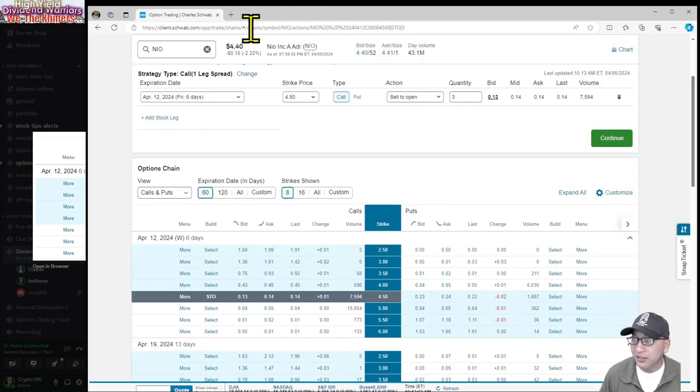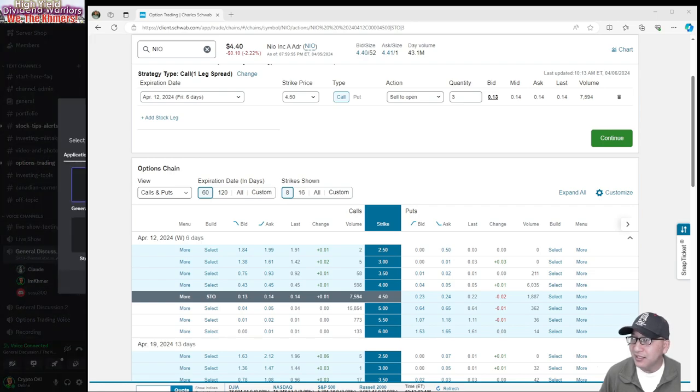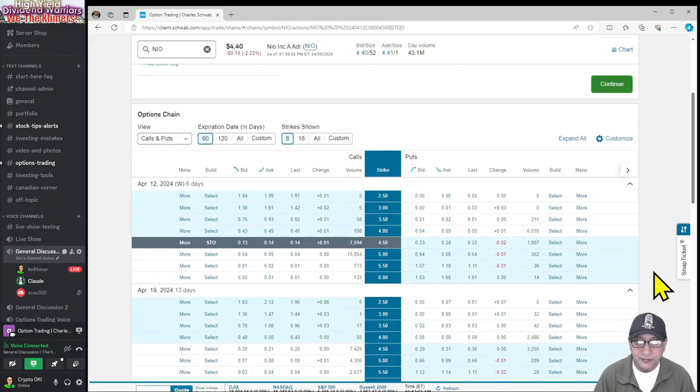Let me show you my screen. Okay, currently NEO is trading at looks like $4.40. So what you could do — you've been selling the $4.50s, the one strike out of the money? Yeah, pretty much, one strike out of the money. That's how you've been doing it for three weeks now.